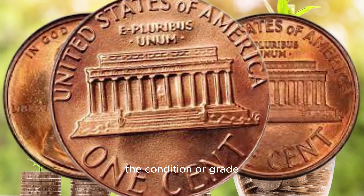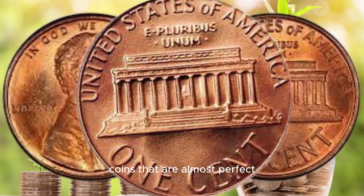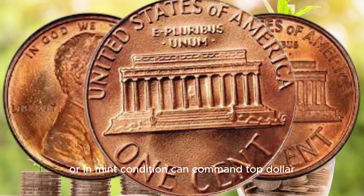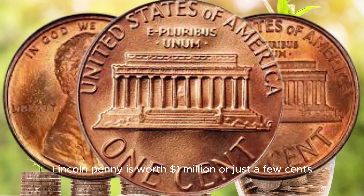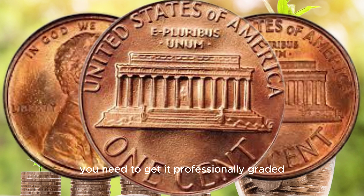In recent years, some 1988 D Lincoln pennies with the double die obverse have fetched staggering amounts at auctions. But here's the catch — it's not just any coin. It's about finding one in exceptional condition. The condition, or grade, of a coin plays a massive role in its value. Coins that are almost perfect or in mint condition can command top dollar, and this penny is no exception.